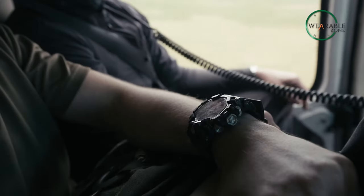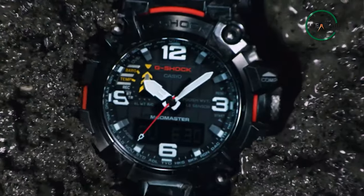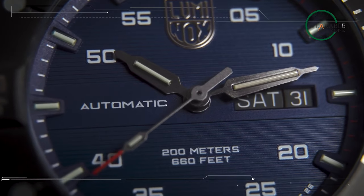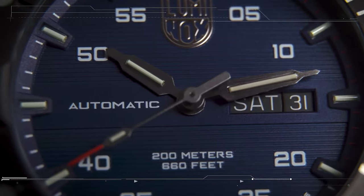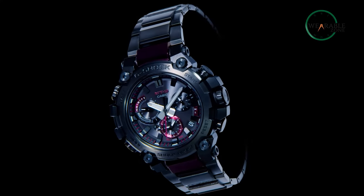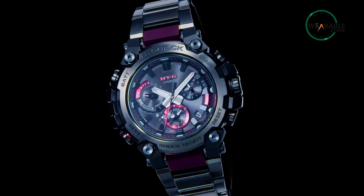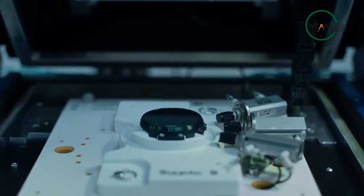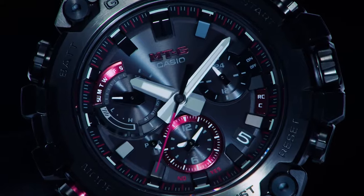A tactical military watch can be a significant life-saving tool for your adventure, sports, and even training. You definitely want a tactical watch that meets all your military desires, but things get tough when choosing the perfect one. To help you out, we're about to introduce our top 5 tactical military watches. So without further ado, let's get started.